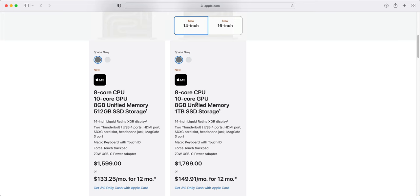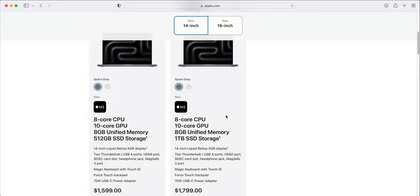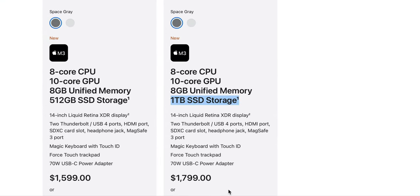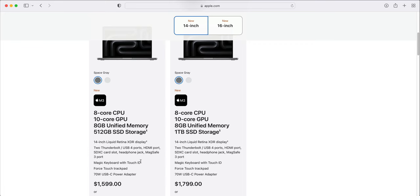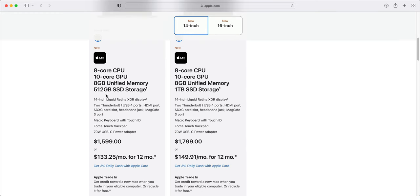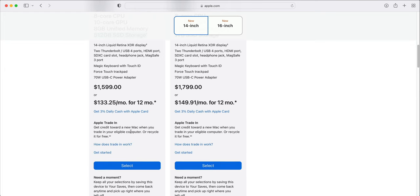The next tier up gives you a 1TB drive and comes in at $1,799. But like I said, upgrading the SSD should be third on your list — CPU and RAM are golden for music production. As a music producer, I would focus in on this base M3 14-inch model. I'm happy with 512GB SSD storage because I can always expand with an external hard drive.